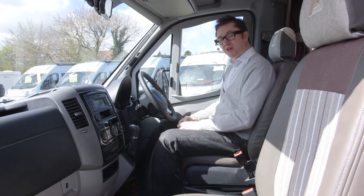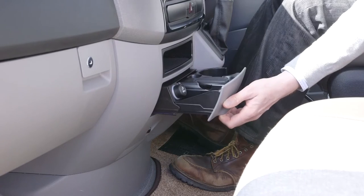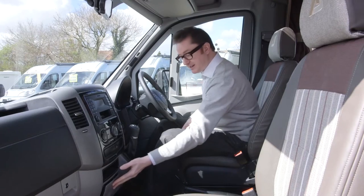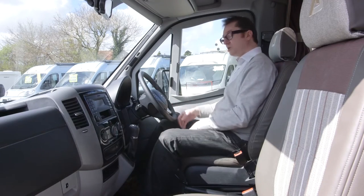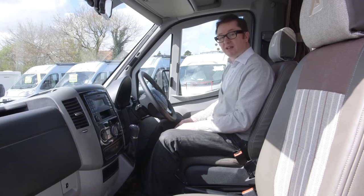There are also blackout blinds here in the cab. Something I haven't seen for a while is an ashtray in a little drawer. On the other side there's also a meter that tells you the condition and level of your LPG gas tank, which has a 25 litre capacity. The gas is one element of the heating system that will give you all year round touring, because this van is Grade 3 certified.